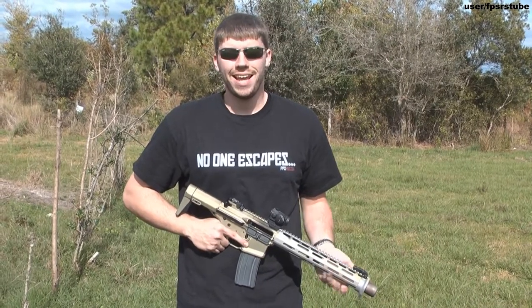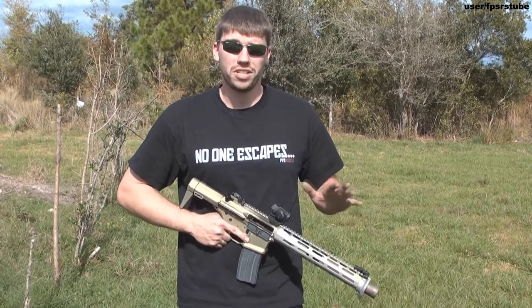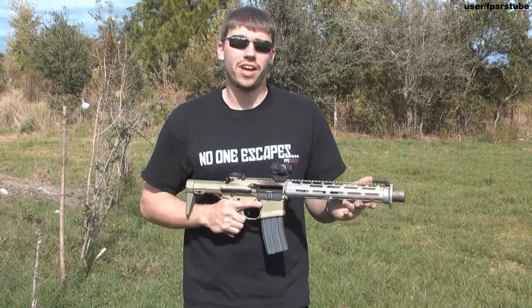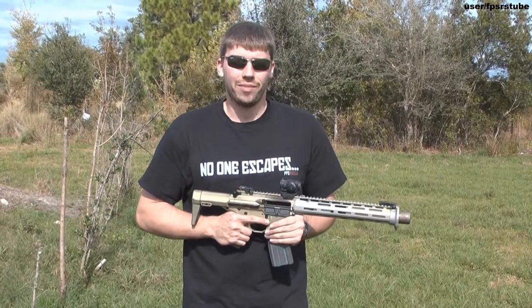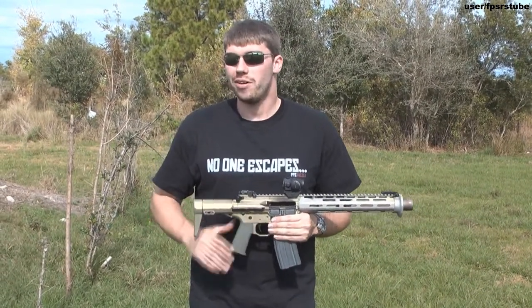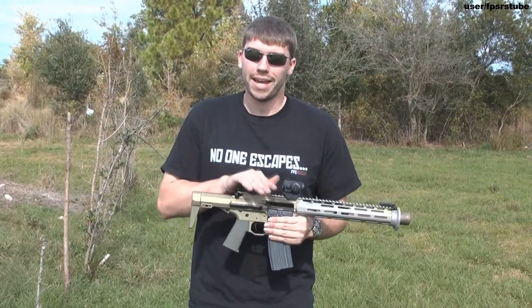Hello my friends, it's FPS Russia again and today I've got a very interesting weapon for you. Believe it or not, it's one of the more difficult weapons to get your hands on that I've used in a while. This is the Honey Badger, made by Advanced Armament Corporation, and it replaces weapons like the MP5SD and the M4 Carbine because it does everything that they do, only it does it better and in one package.